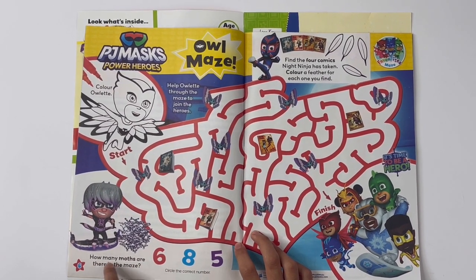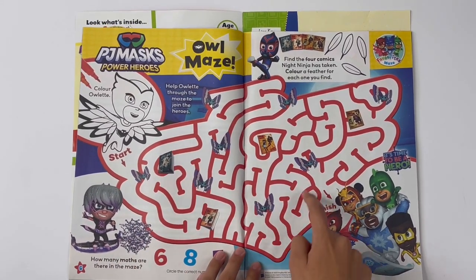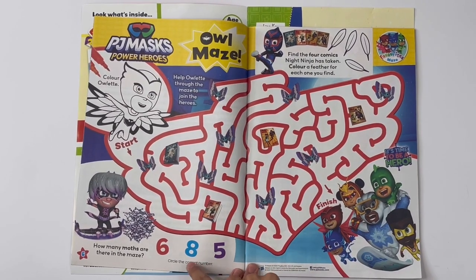How many moths are there in the maze? One, two, three, four, five, six, seven, eight. There are eight moths.